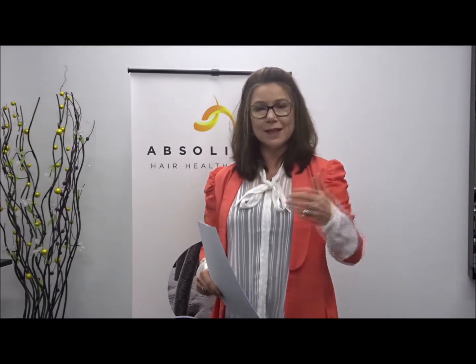So if you're ready to come out of COVID with amazing hair, let's fix this. Drop me an email — as always, tell me your story, ask me questions. It's info at absolutehairhealth.com.au.